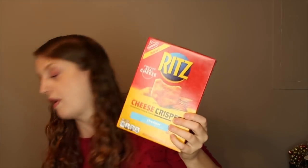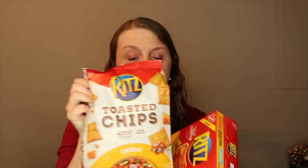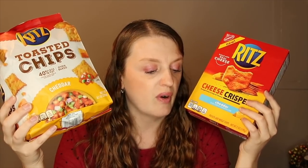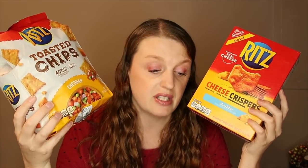I got the Ritz Cheese Crispers and the Ritz Toasted Chips — two different deals. One was $2.54 and the other $2.93, so $5.47 for both. Submit a $1 rebate on each with Ibotta and a $1 off-two Ritz/Nabisco rebate with Checkout 51, and these come out to just $2.47 or $1.23 each. My husband really likes these.